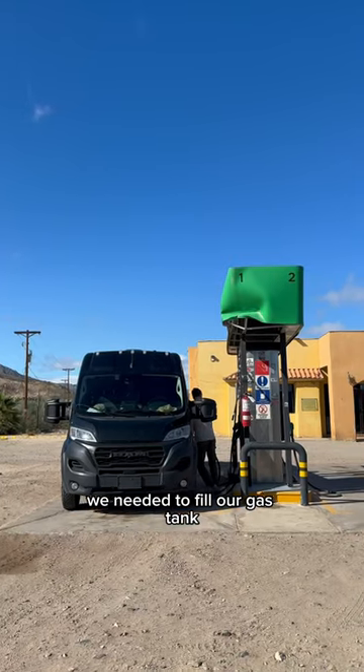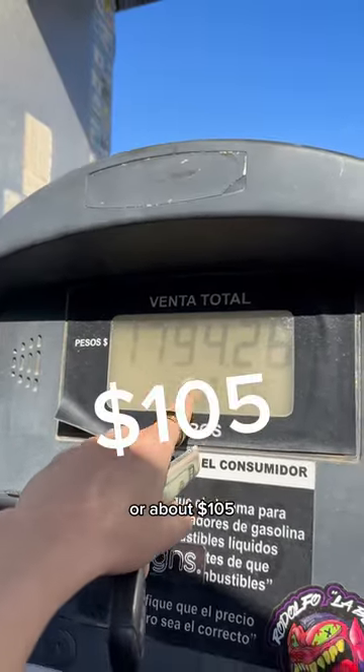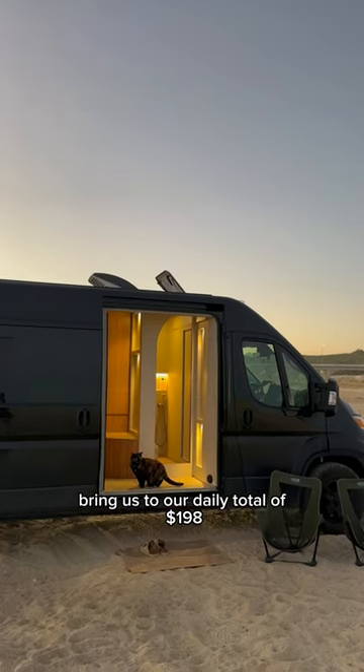With all that running around, we needed to fill our gas tank, and that cost 1,794 pesos, or about $105, bringing us to our daily total of $198.